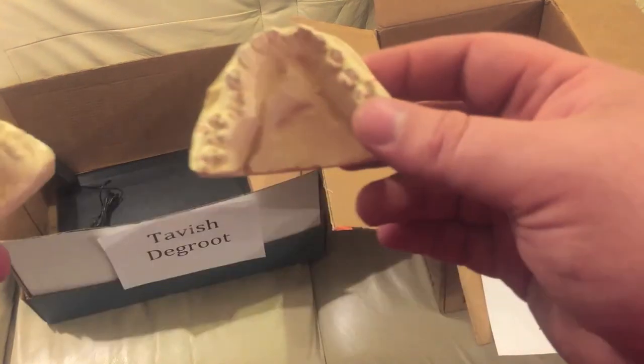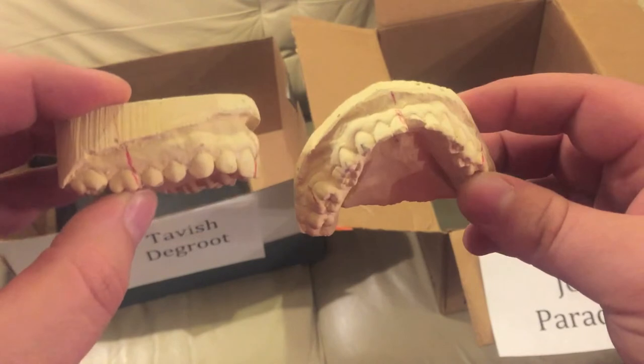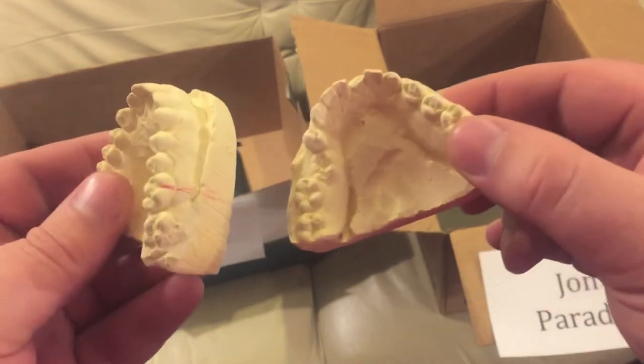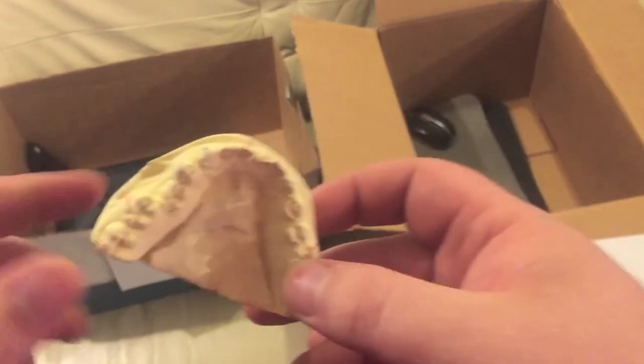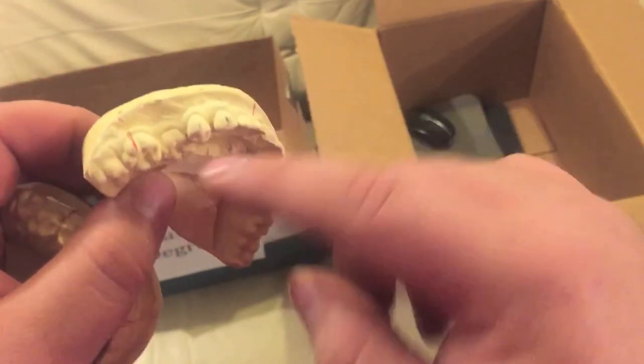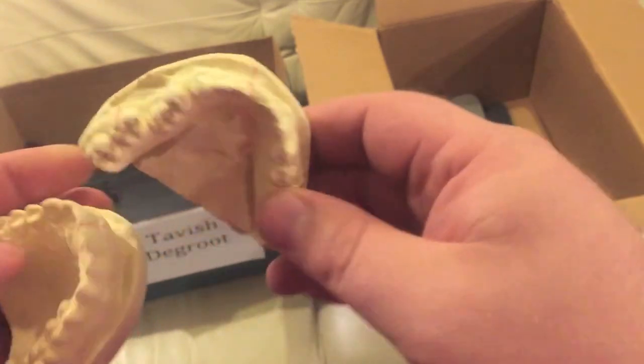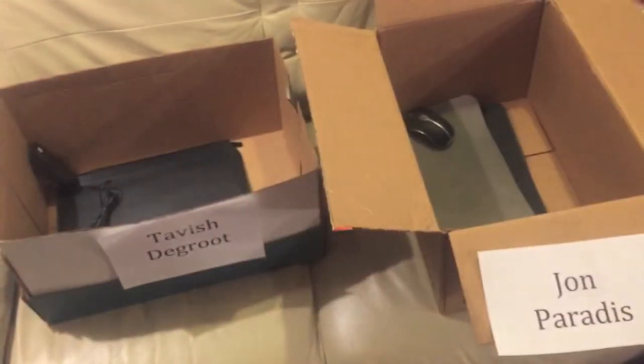But I do have this — it's a mold of my teeth. I had this done to get braces made. You can see my teeth; I think my top teeth are actually okay. Look at this bottom tooth though — that's a bad tooth right there. So there you go, you get my mold of my teeth.